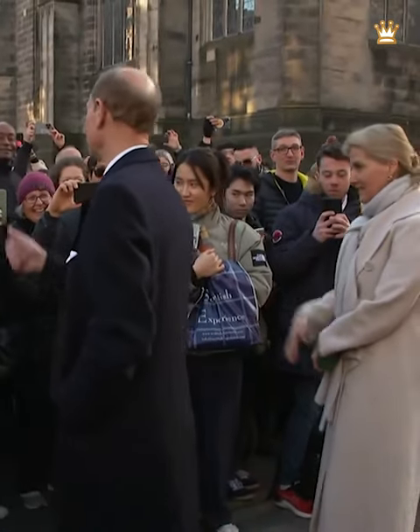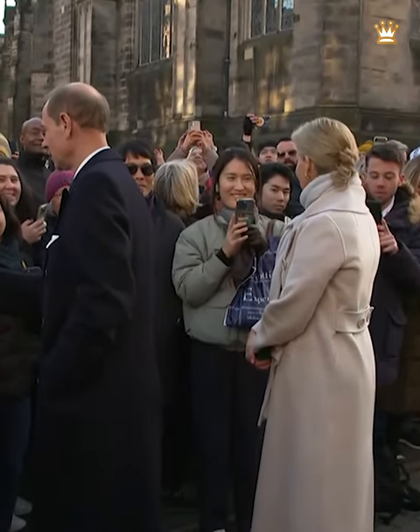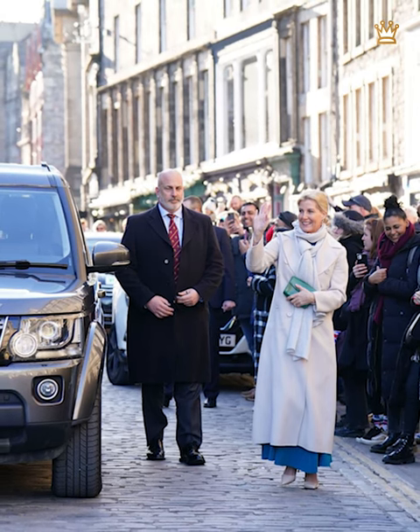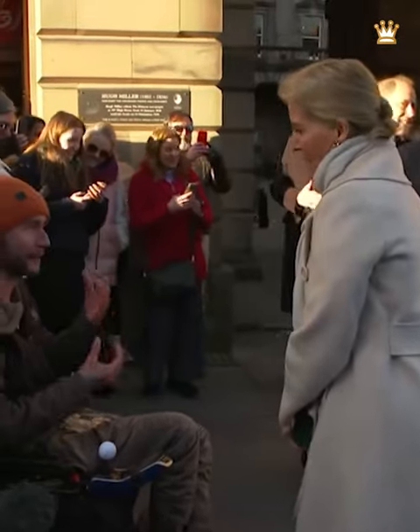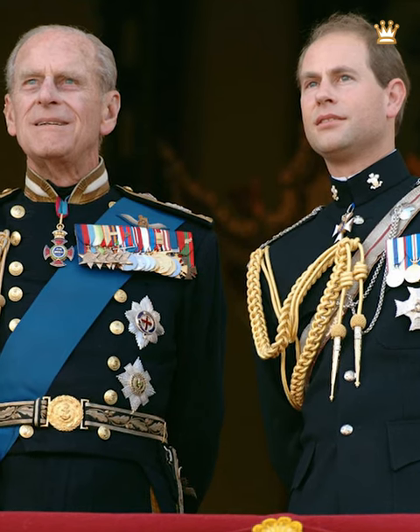The new Duke and Duchess of Edinburgh, Edward and Sophie, arrived in Edinburgh this afternoon, March 10th, and were greeted by crowds of the city's Royal Mile. Sophie, the Countess of Wessex, has been made Duchess of Edinburgh following the announcement that her husband Prince Edward has been given his late father's title of Duke of Edinburgh.